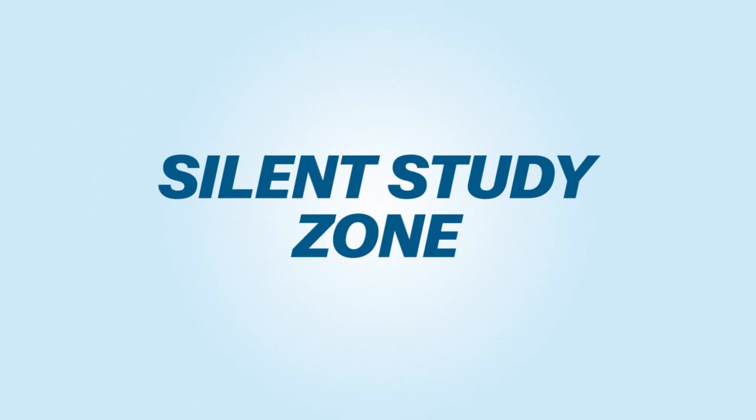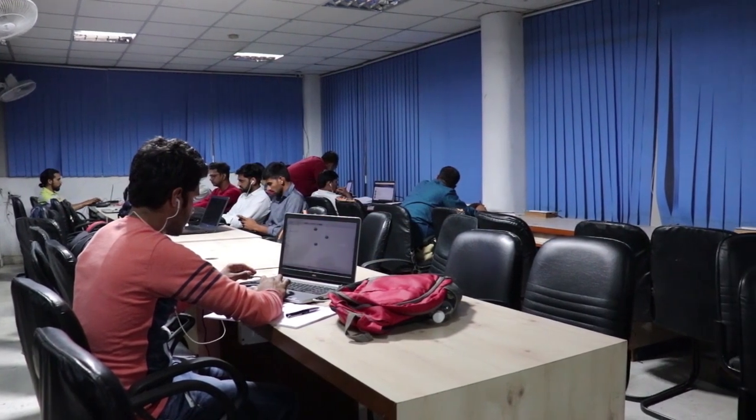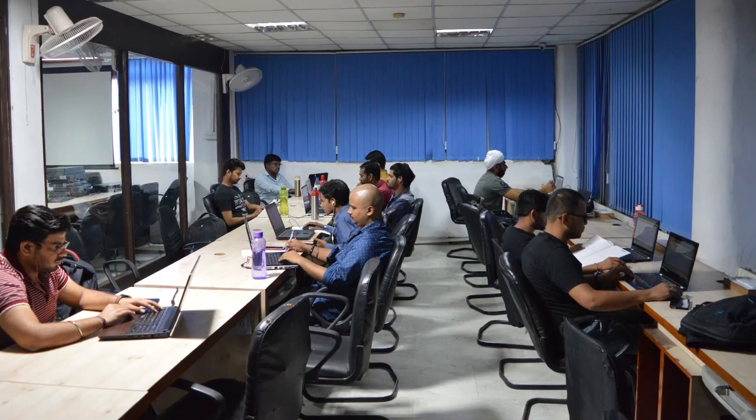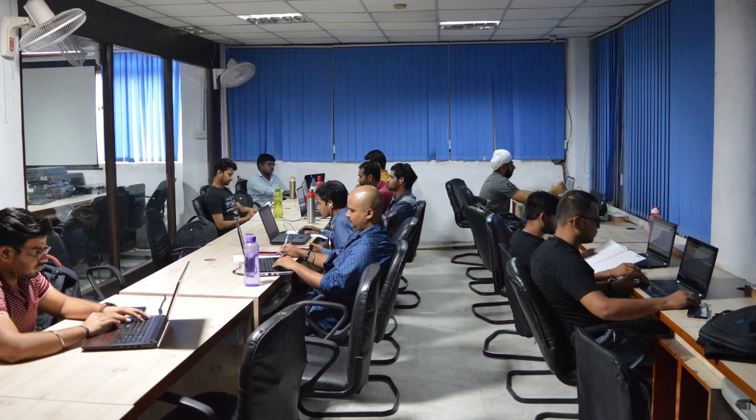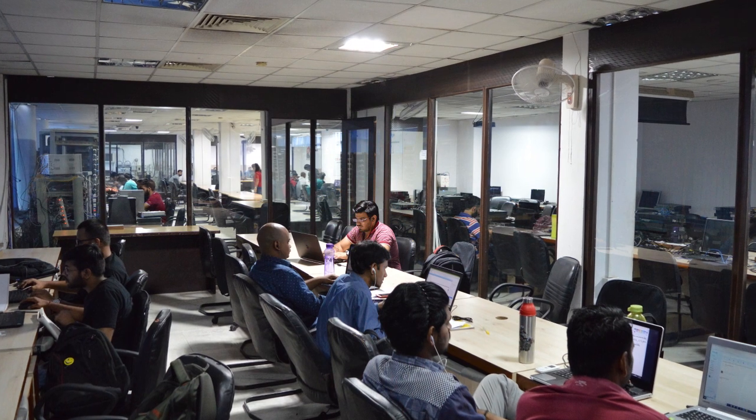Silent Study Zone. We also understand the value of self-study and students at Network Bolts are encouraged regularly for it. A Silent Study Zone has been created keeping that same goal in mind — come here, study for hours and hours without any disturbance.